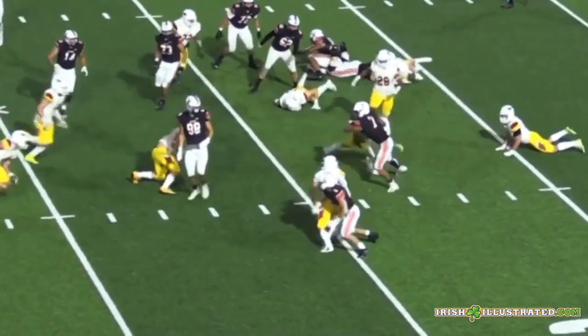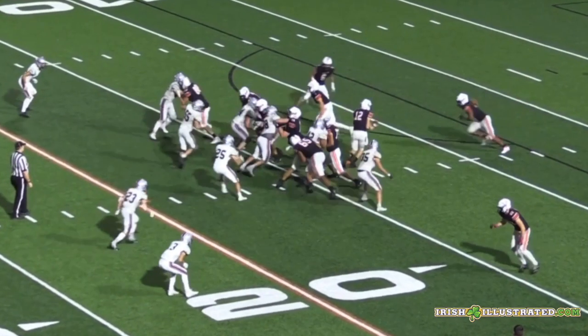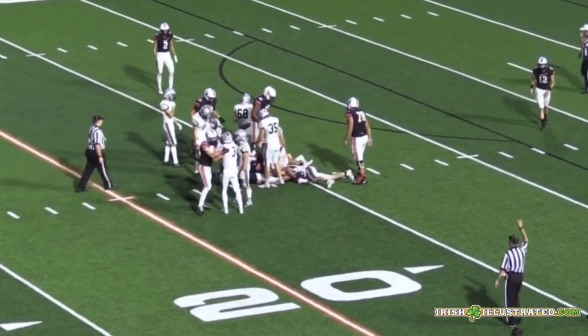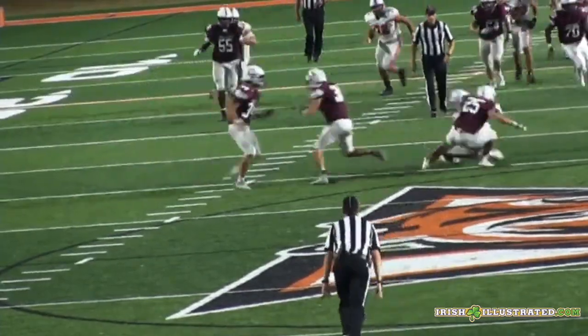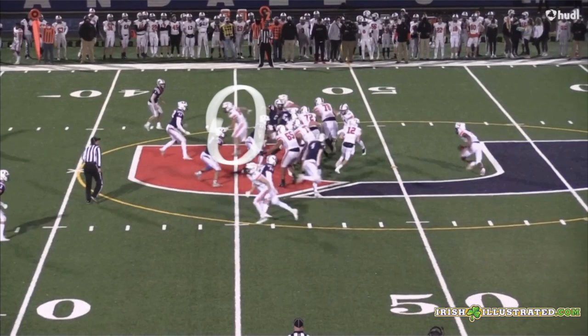He's also an inline blocker — really good, technically sound. As he adds more bulk, he'll have more power. He's quite thin right now, but that's a pretty good situation for him as a receiver since he can move well. It would be interesting to see how he moves as he adds size.